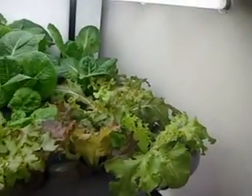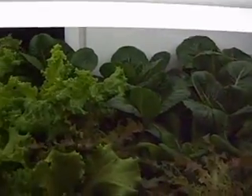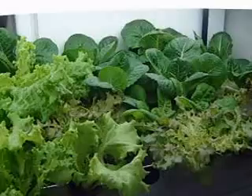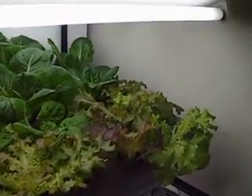Up here the lettuce has been going — the back row has been one month and the front row has been three weeks. I've been eating one salad a day at least, and then on sandwiches and stuff.